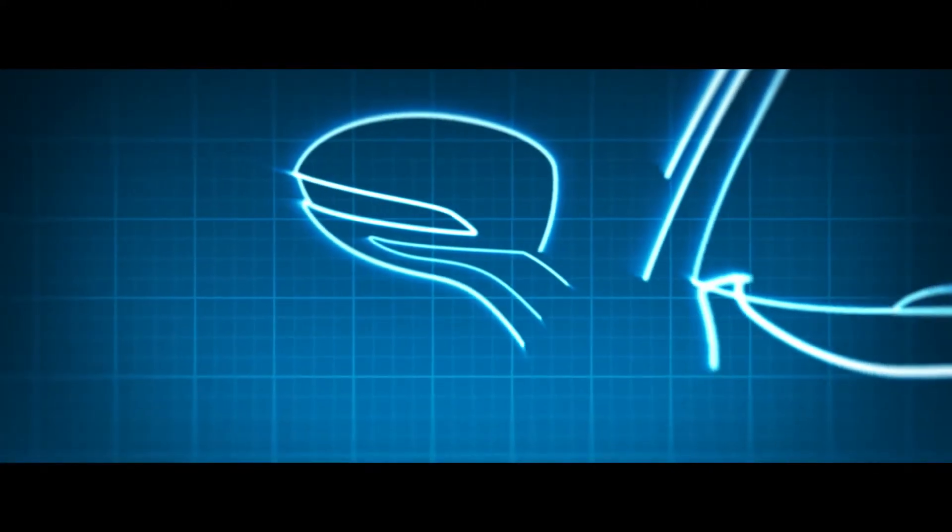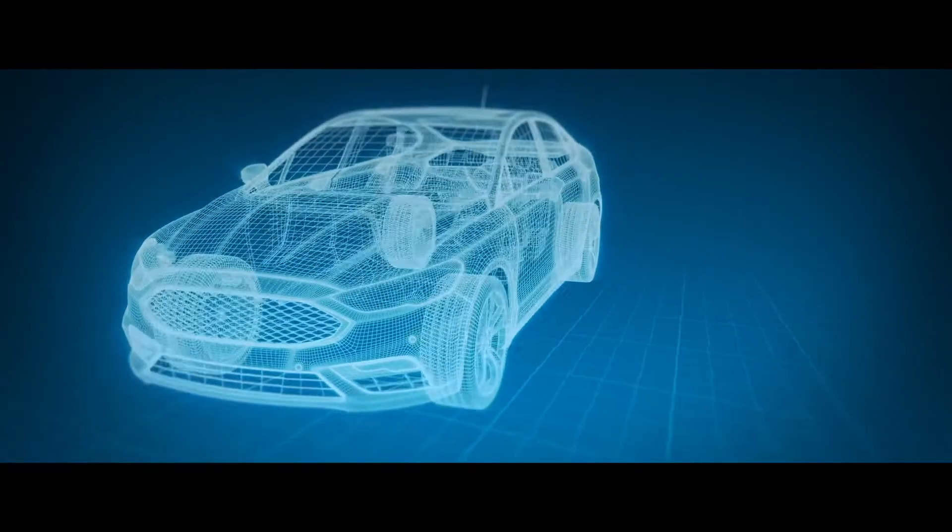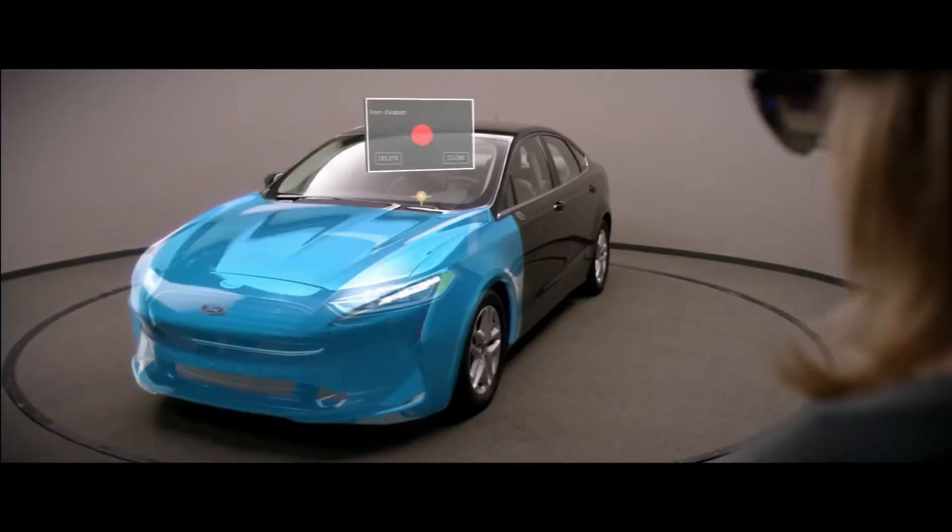If you think about designing a car, we have thousands upon thousands of decisions to make. How can we be as efficient as possible in making those decisions and give the design team room for the most creativity possible?